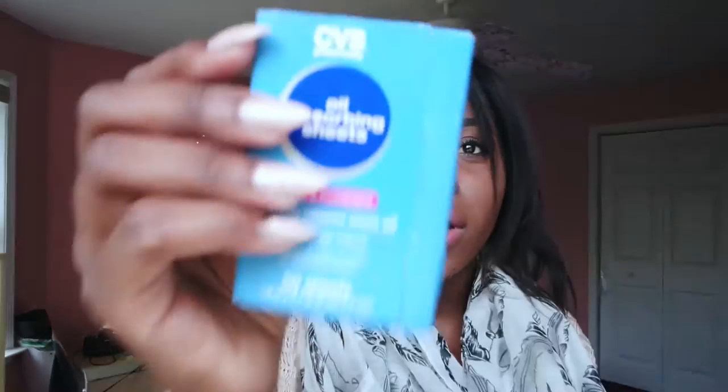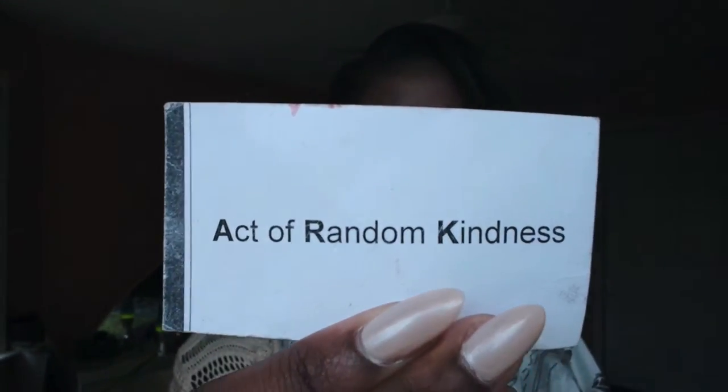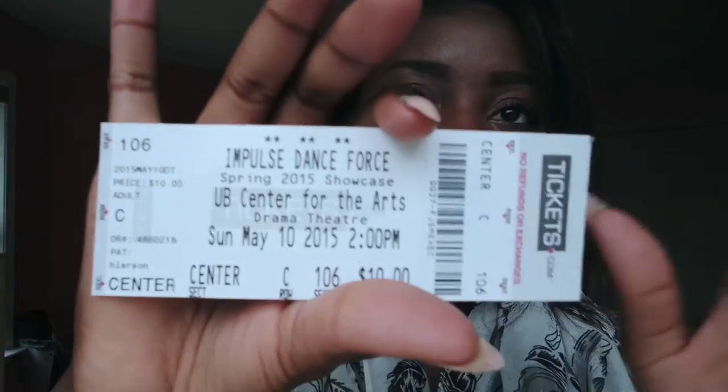I have oil blotting sheets that I got from CVS — I love these. I have a random acts of kindness card that a stranger gave me on campus, telling me to just do one random act of kindness, which I love. Lastly I have an Impulse Dance Force ticket — my sister goes to the same school as me and I went to see her perform, which was a lot of fun, so I saved it.